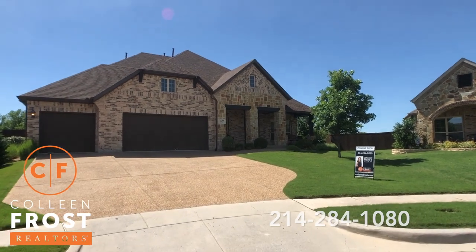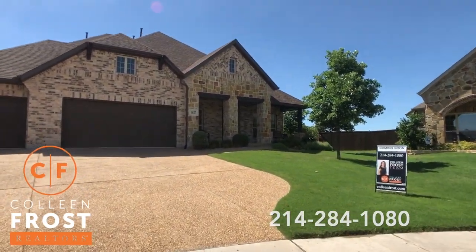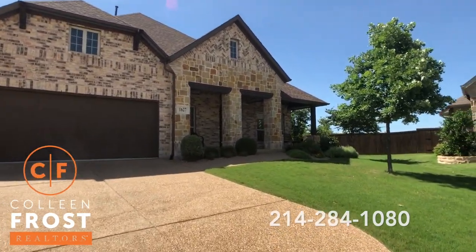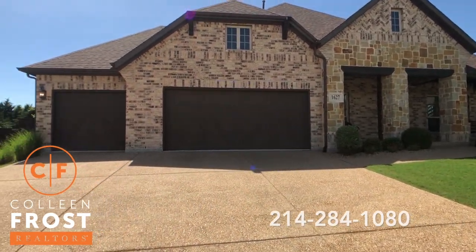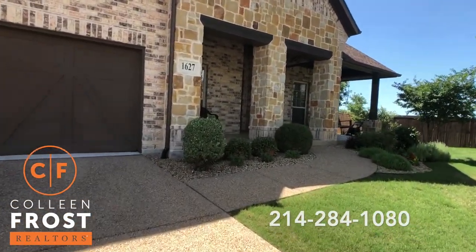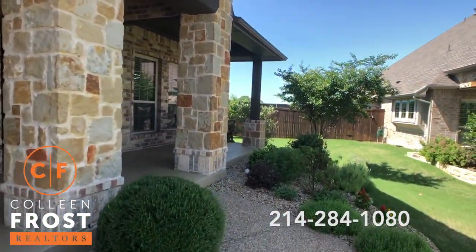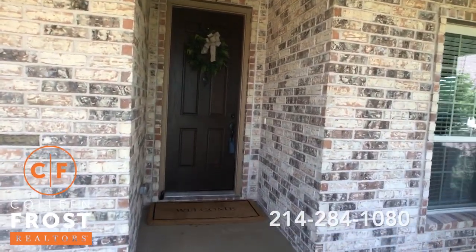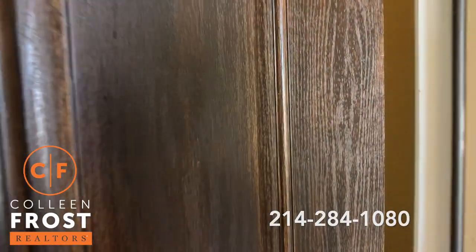Three bedrooms down, kind of flows like a one-story with an amazing bonus game room media area. Two more bedrooms up. It's just awesome. Three-car garage at the top of a cul-de-sac. Gorgeous front porch. And then the upstairs has got the two additional bedrooms — a bonus area and a game media TV area.